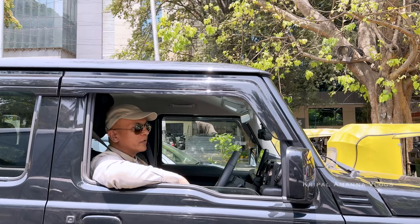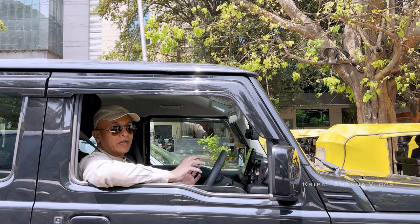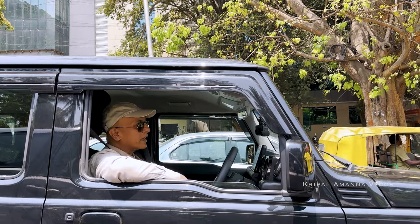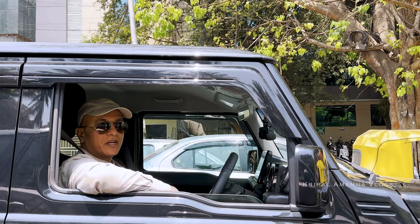The place we're going to is called The Gloss Factor, here in HSR layout, not too far from home in Korumbangla. I've done a bit of research on these guys and made an earlier visit before finally shortlisting them. It's also a process where you leave the car for a couple of days because there are multiple stages. I'm just keeping my fingers crossed that all goes well during this installation and also after.